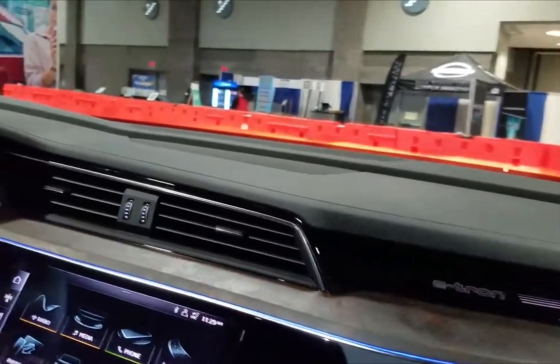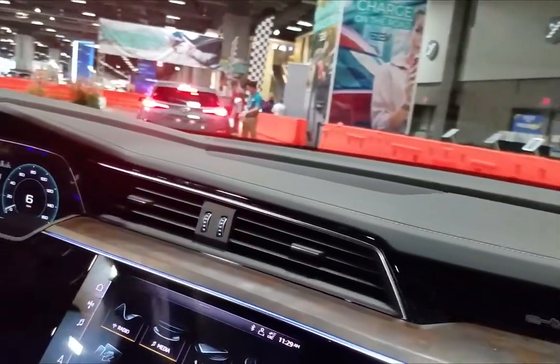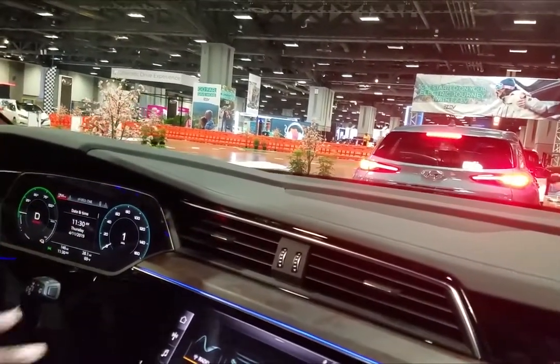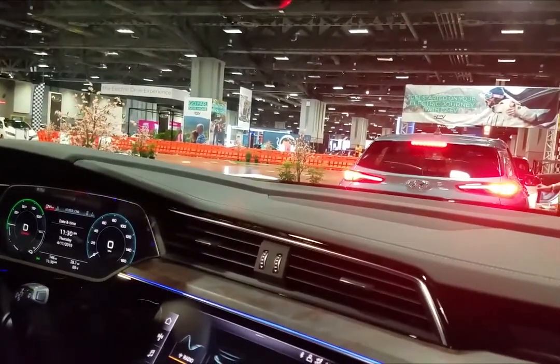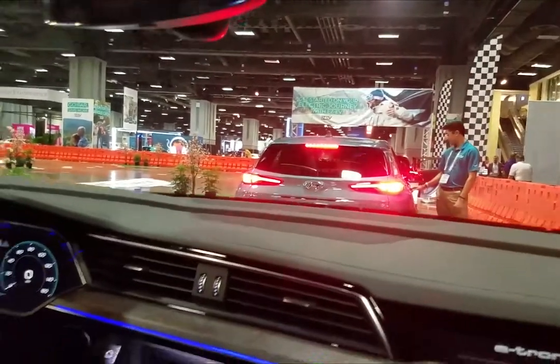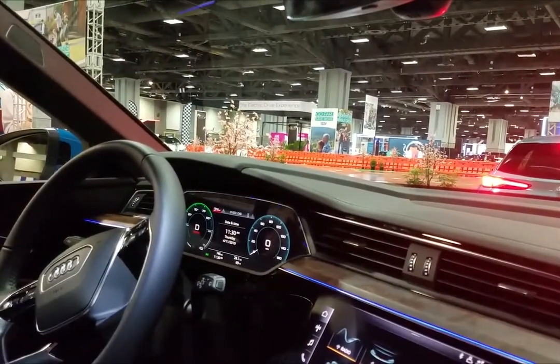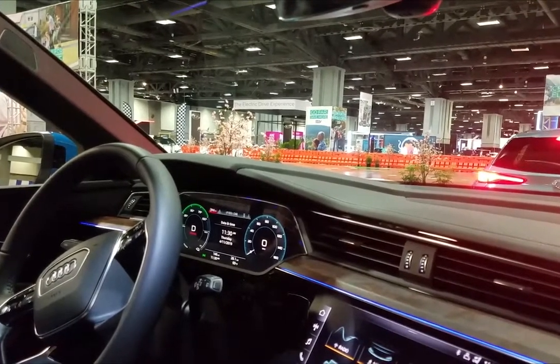How many times does this vehicle have to be charged per day? Well, it just depends on your commute. We had the 204-mile charge a couple of days ago and actually haven't charged it for a while — right now I'm at 85 miles. Wow, so it really holds its charge very well.